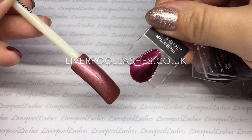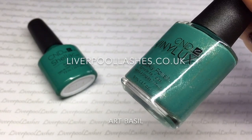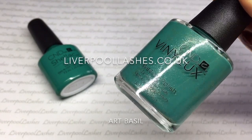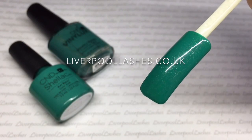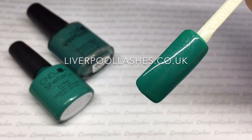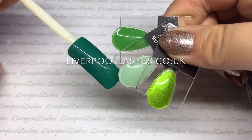Then we've got Art Basel, which is an absolutely stunning jade mid-toned green. It has got some beautiful shimmer that runs through it, which I absolutely adore. Comparing it to the existing greens we've got Lush Tropics, Mint Convertible and Limeade.